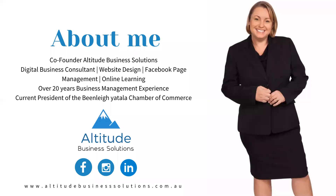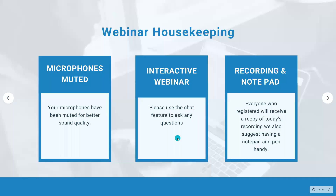I've got over 20 years business management experience — in fact, I think I'm up to about 25 now, I might need to adjust that. And I'm the current president of the Beenleigh Yatley Chamber of Commerce. Your microphones are muted today, just for better sound quality of the recording.